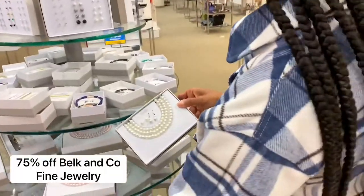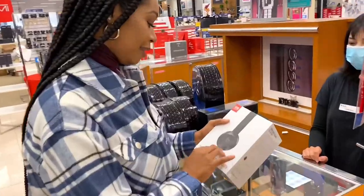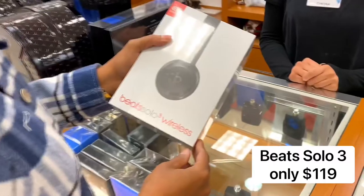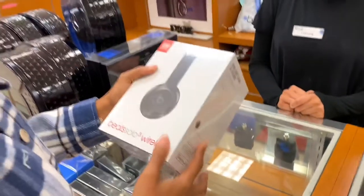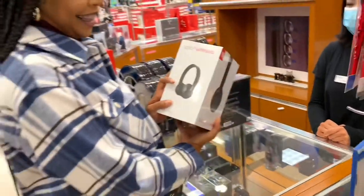Belk had so many great deals, but I definitely had to try to stay focused. I went back to my list and found the Beats Solo 3 wireless headphones for my son Karlyn, which I had on my list. I was able to pick those up and they did have them in a variety of different colors.